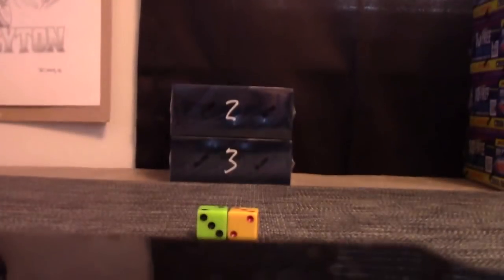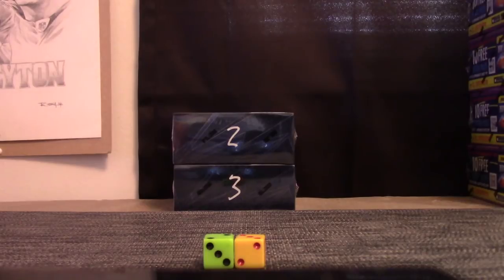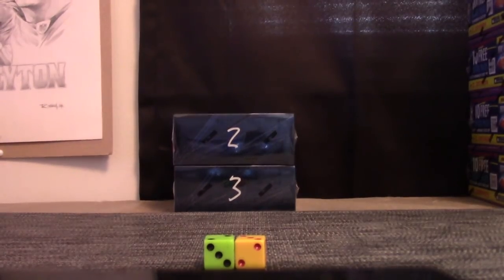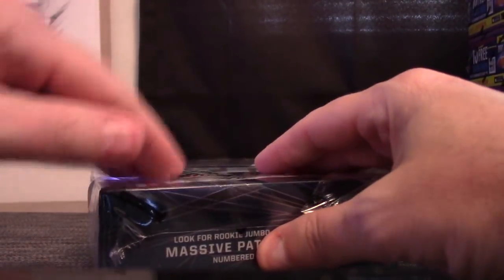2014 Panini Spectra football two-boxer. Spectra. Read all about it. Box twenty-three, and we roll a two-three.